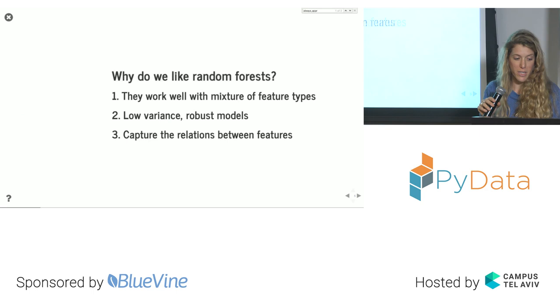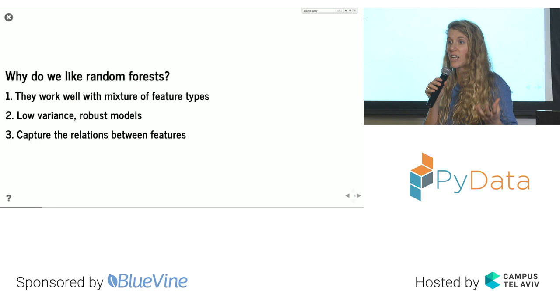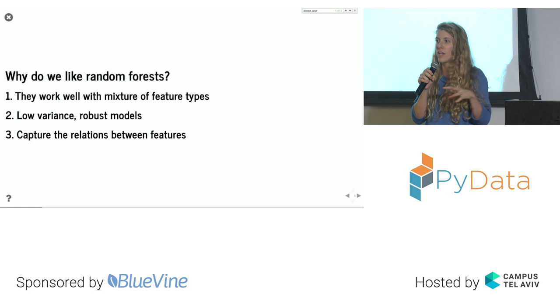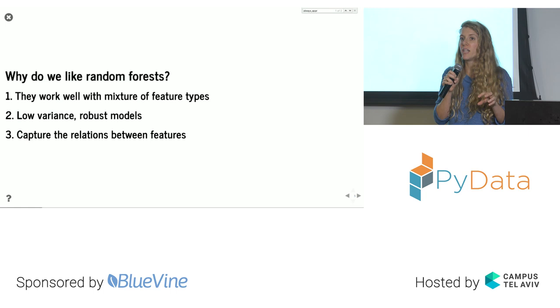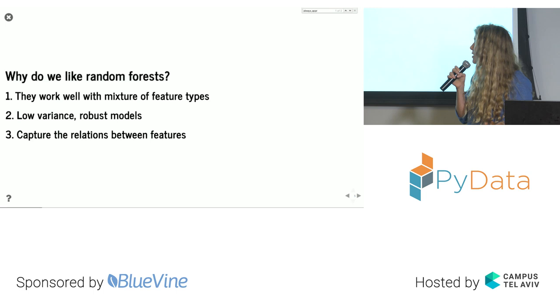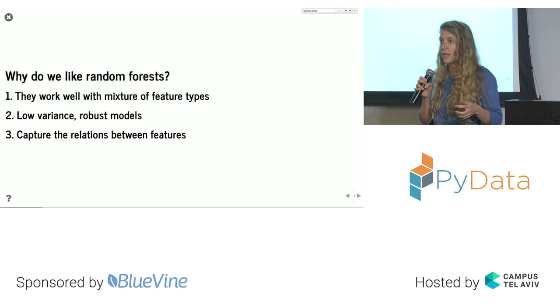I don't just use a classical decision tree — I use random forest. Random forest is a combination of many decision trees. They handle a mixture of feature types well. They're also better than single decision trees because they average many trees built on different subsets of the data and different subsets of features. By creating diverse decision trees and averaging their results, we create a low-variance model with lower error, making it much more robust. In addition, tree-based models capture relationships between features very well.